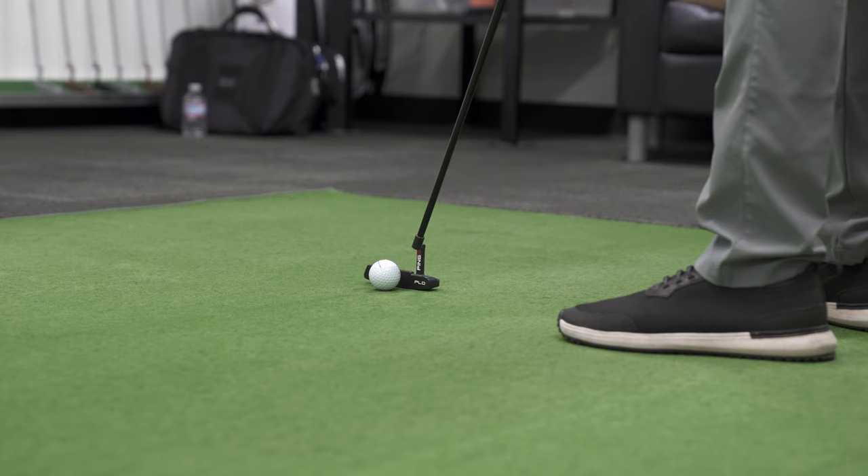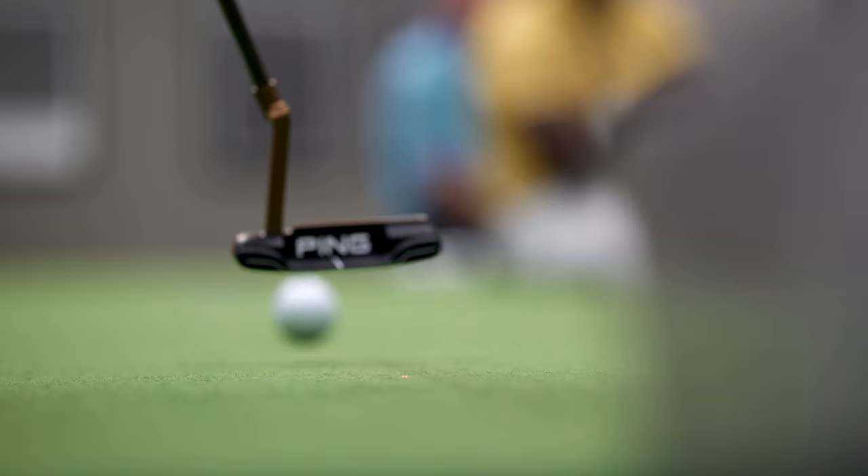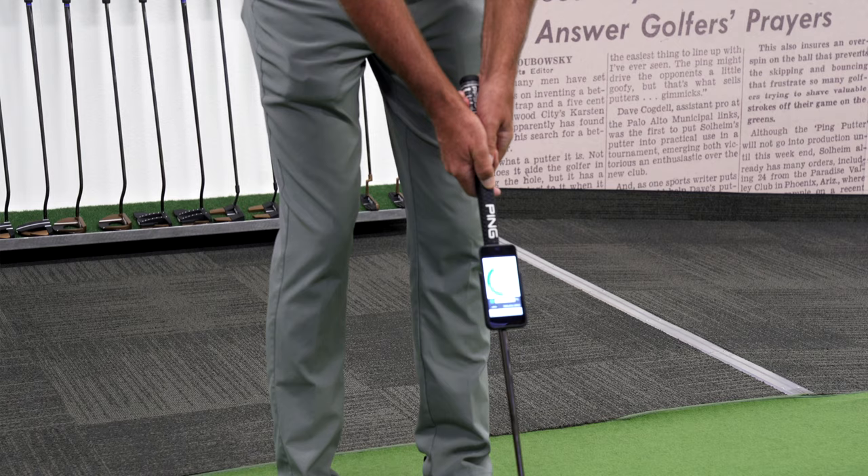Most people just think all putters are flat things that are kind of crooked at the bottom, but there's a lot more to it than that. Just like any other club in the bag, if the ball is not launching well it doesn't go the distance they expect, and if they get one with the wrong loft it can really affect how far the ball goes and how well they can control it. Being able to aim it pretty well would probably be the next big piece, and if they're taking care of those two things they're going to be okay for the average person.